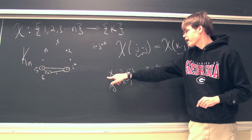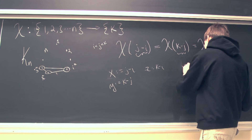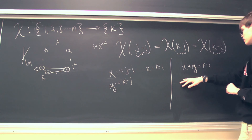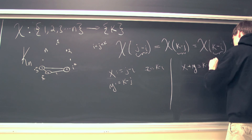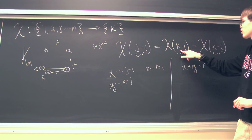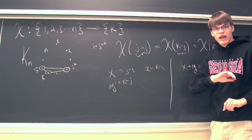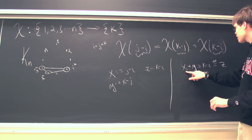Now, if we add x and y together, we have a j and a negative j which cancel, leaving us with k minus i. So x plus y equals k minus i, and k minus i has been defined as z. Therefore x plus y equals z. We know that the coloring on x equals the coloring on y equals the coloring on z.